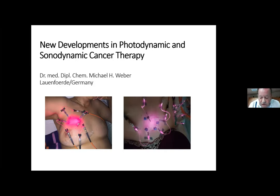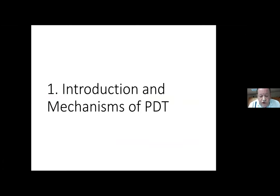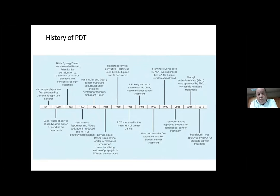Let me give you a short introduction to the mechanism of PDT — photodynamic therapy. This is nothing new; PDT has a long history. Looking at the timeline, about a hundred years ago there was already research and first treatments with hematoporphyrins to treat cancers. About 50 years ago the first tumors were treated with porphyrin derivatives and also topically with 5-aminolevulinic acid. In recent years, more and more focus is on photodynamic therapy as a wonderful alternative to traditional cancer therapy like chemotherapy and radiation.